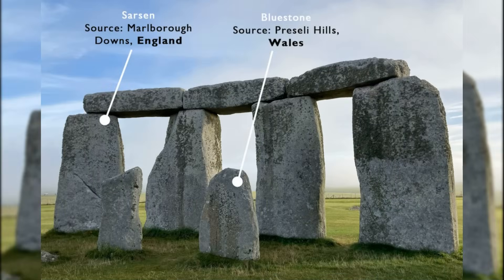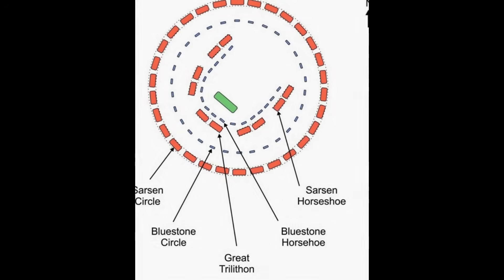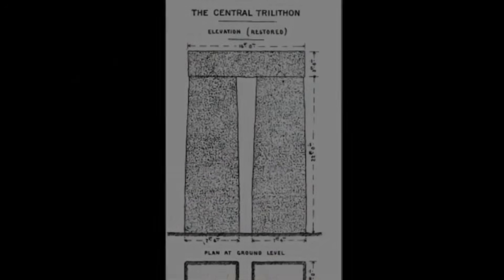The second stage saw the introduction of towering sarsen stones, sourced from the Marlborough Downs around 20 miles away. Smoothly dressed and meticulously arranged into a horseshoe of five trilithons, surrounded by a sarsen circle, these stones were connected by lintels with sophisticated mortise and tenon joints.